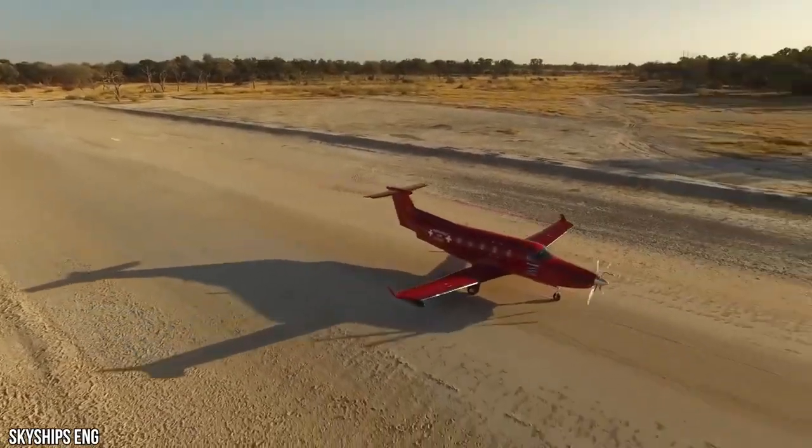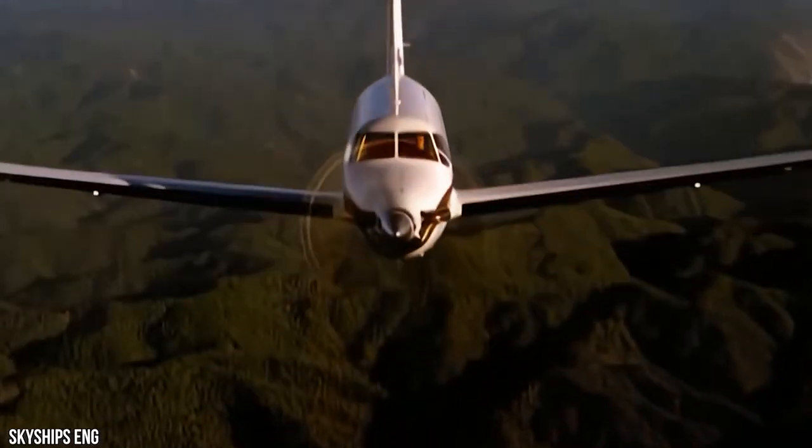How good is the Pilatus PC-12 NGX? Let's take a look inside this jet. Make sure to watch till the end to find out.